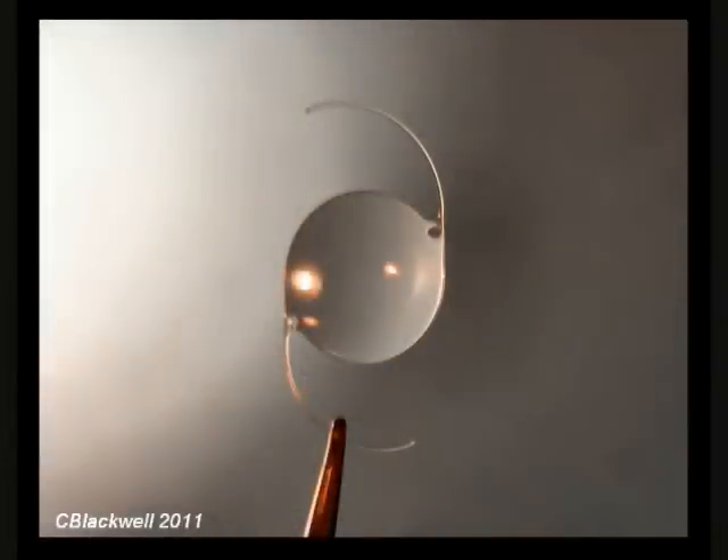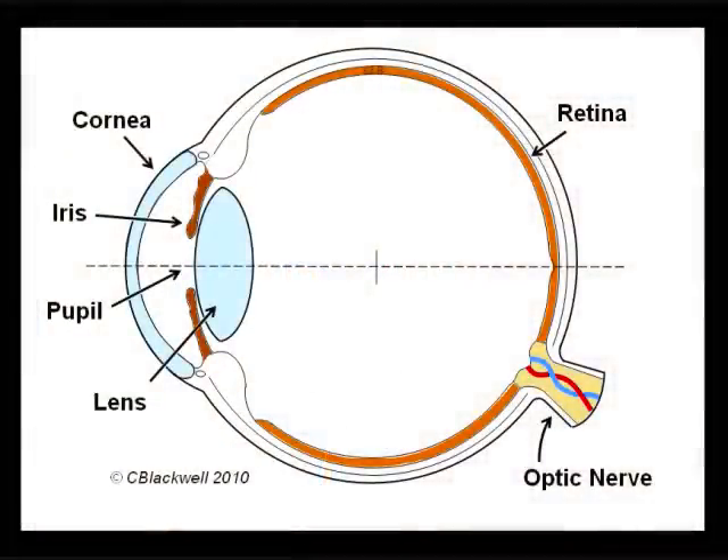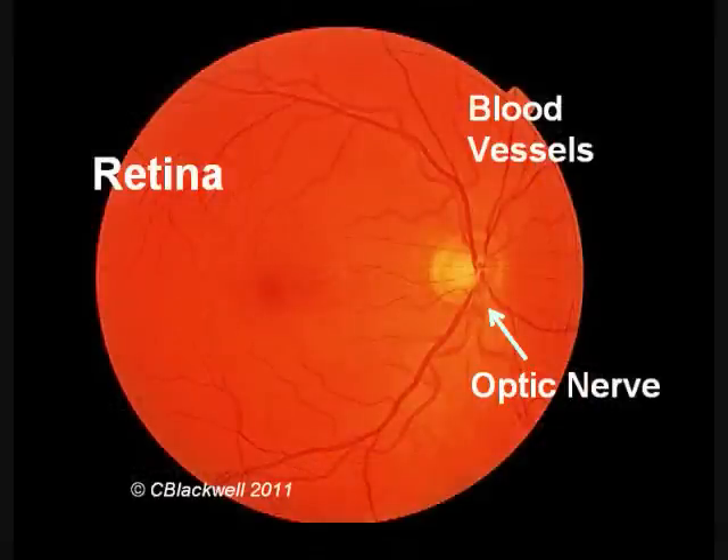The retina is a layer of nerve tissue lining the inside of the eye. It receives light and makes an image like film in a camera. In part two, we explore the parts that create the image — starting with the retina with its rods and cones, then the optic nerve and the brain.